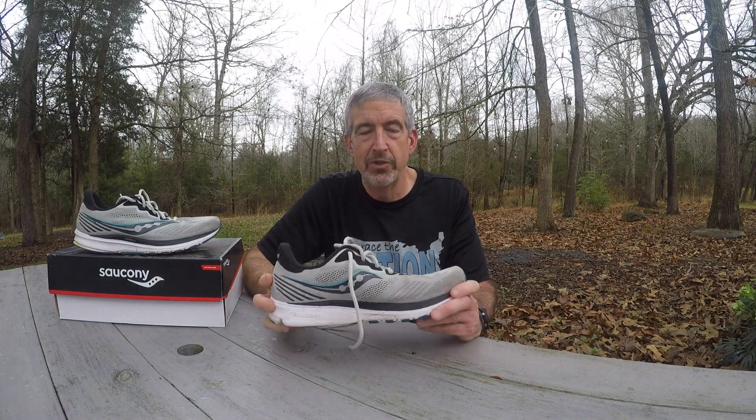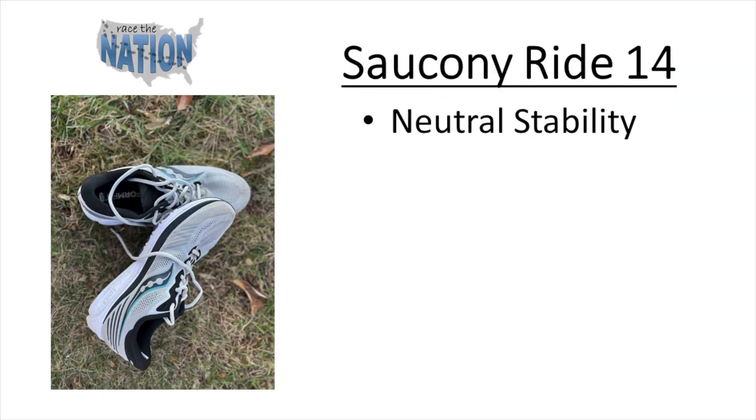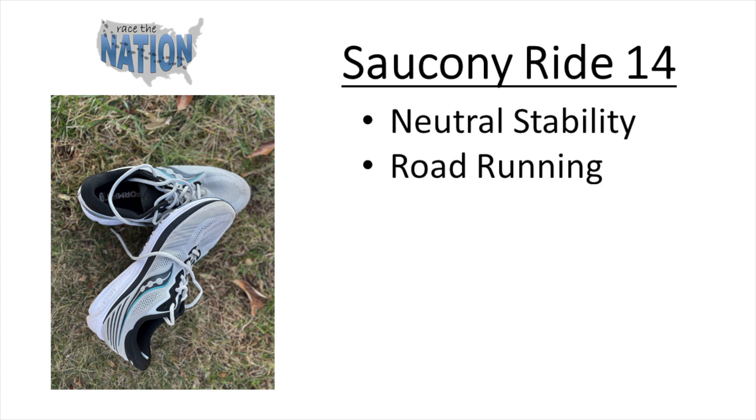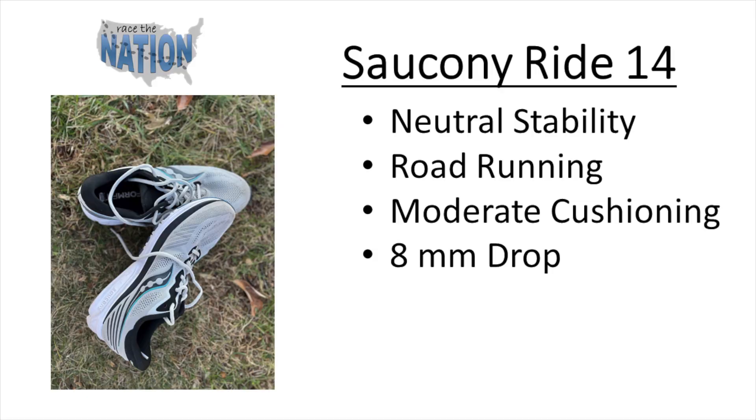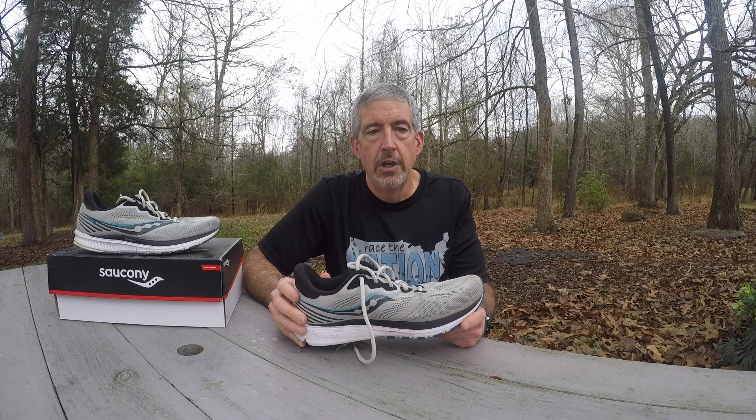With all the excitement for the new year, I'm going to start off by talking about one of the most boring shoes I think I've ever run in — the Saucony Ride 14. Starting with the basics: it's a neutral stability road running shoe. Saucony rates it as moderate cushioning with an 8-millimeter drop. I wear a size 12, which weighed in at 11.11 ounces — that's 315 grams — found it pretty much true to size, and the cost is $130.